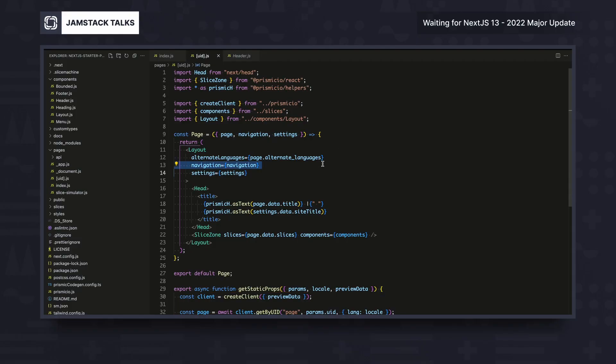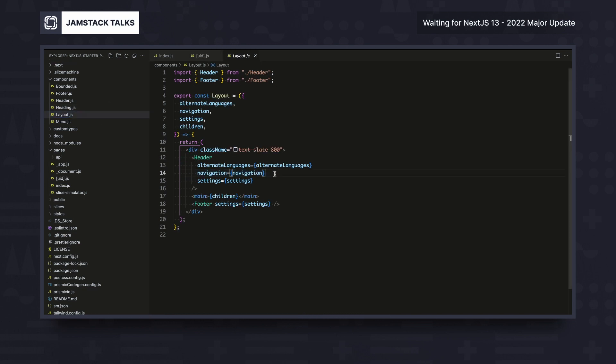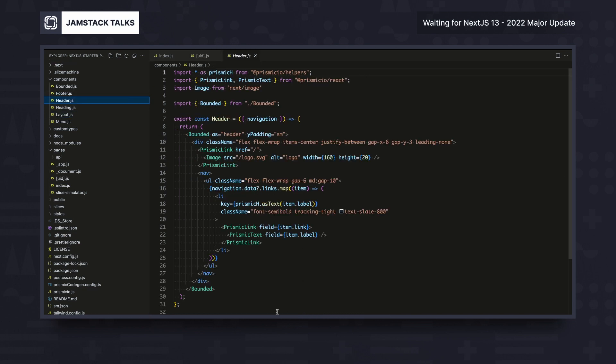One thing a layout can do is it can actually fetch its own data. So gone are the days of needing to fetch data from your page component and then pass it into your layout component. When you're building a Prismic site, it's pretty common that you want your navigation and footer to be editable by your content team, so you fetch that data from Prismic. But then you have to pass it down to the layout component, which passes it down to the header component — meaning doing that extra query on every page in addition to the page's own data query.